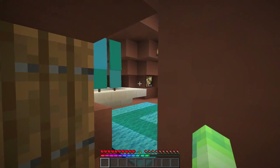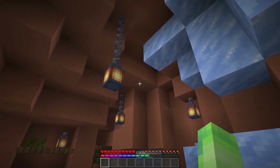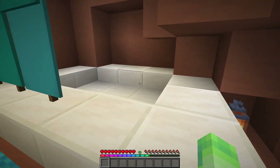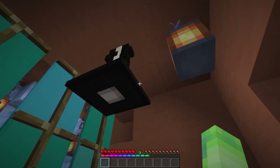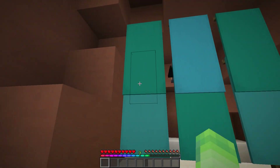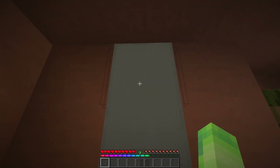Anyways, moving on to the bathroom. I forgot to mention — yes, I put ice in here. You didn't see it in the time lapse; I just decided to put it in off camera. We got the bathtub and the shower. I put a little armor stand up here so it actually looks like a shower head, which I think is really cool. And then we got the curtains — it's the best I can do. And then we got a mirror with a sink.